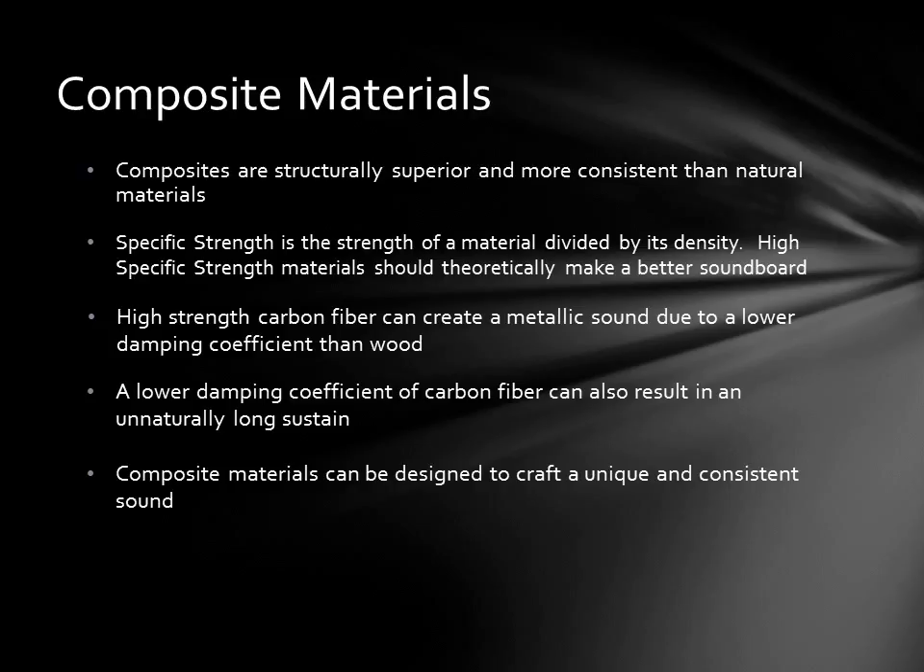In fact, the ability to craft a unique sound and reproduce it again and again is one of the advantages of composite materials.